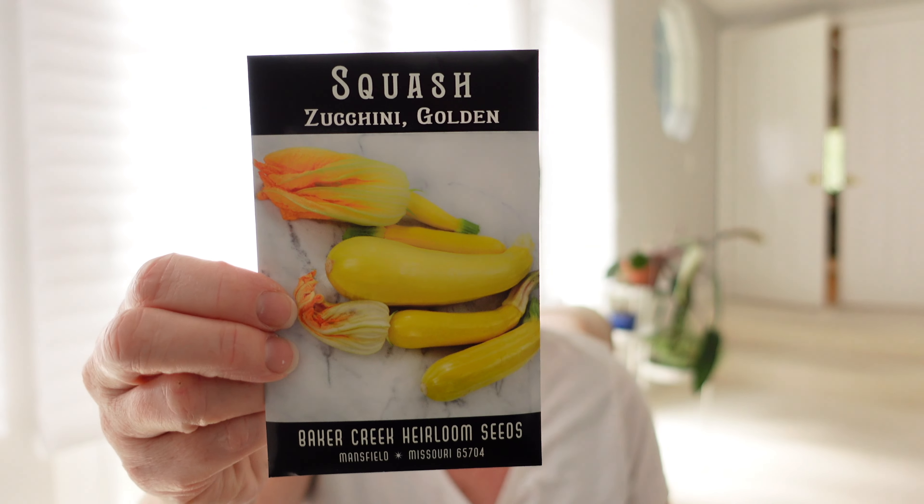Moving on to zucchinis — we'll also be doing a Botanical Interest video and a Johnny's video with more vegetables and flowers, so there will definitely be more squashes. This is a golden zucchini — zucchini is super prolific, I usually only have two plants and it's more than we need. I tried one winter squash last year with no luck because we had such an extended cold season in 2023. This winter is strange too — extremely warm with hardly any precipitation. It's an El Niño year; we thought we'd get tons of rain and our rainiest period is usually January and February.